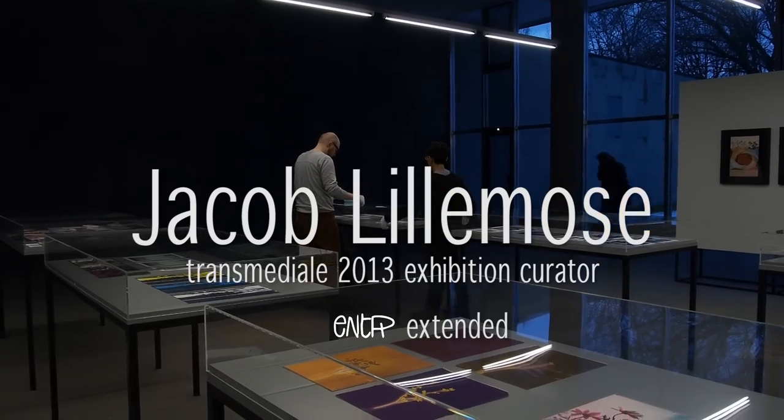I'm here with Jacob Lillemos. He's the curator of a big oeuvre of an artist who goes by the name of Sonja Landy Sheridan.